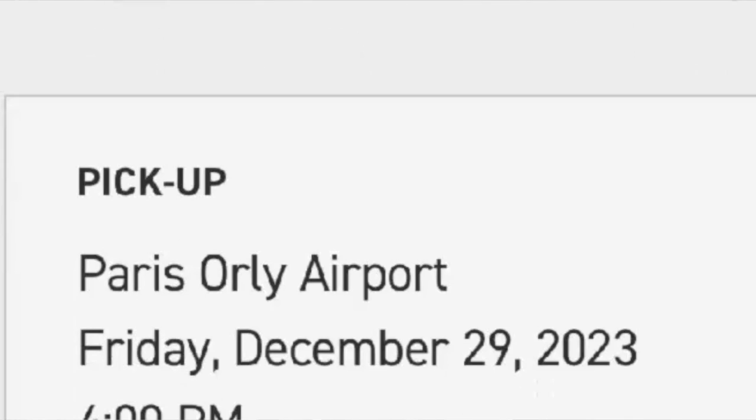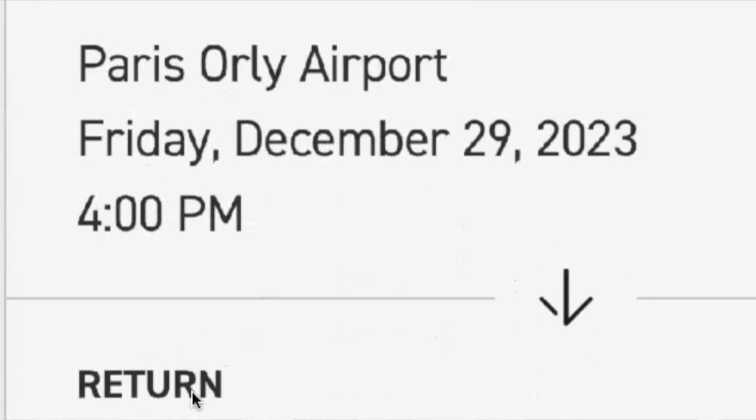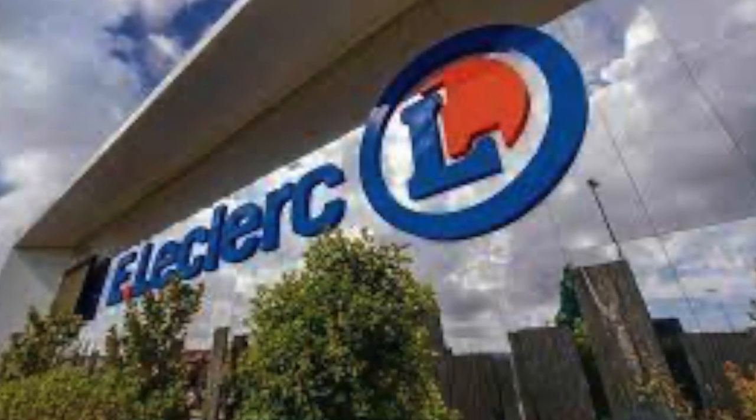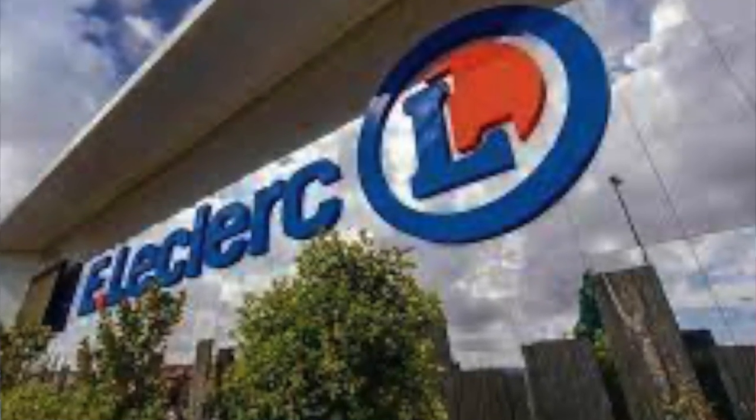It was really well priced actually. And now since we still haven't found a car to buy yet, we are getting a rental car. One of the cheapest places to do so is a place called Leclerc — it's actually a grocery store technically, but they also do rentals.